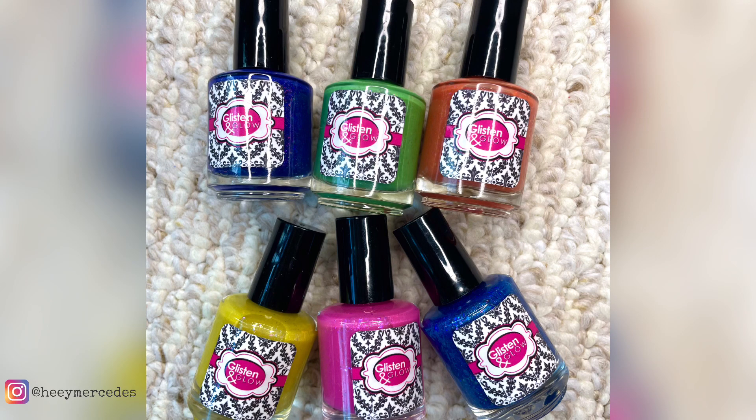Hello everybody, welcome back to my channel. Welcome if you're new. My name is Mercedes. In today's video, I have some polishes to share with you from Glisten and Glow.